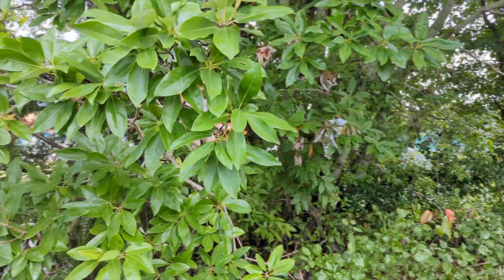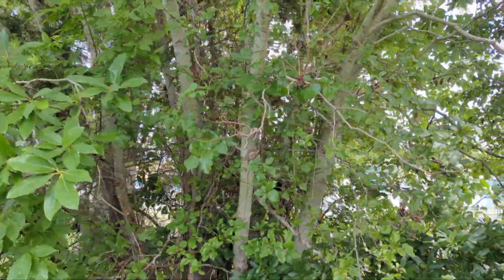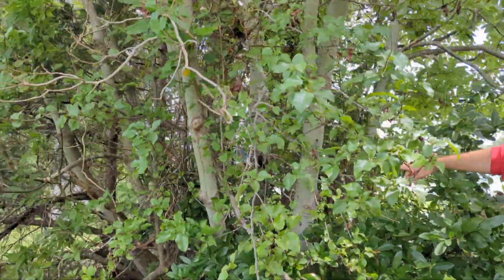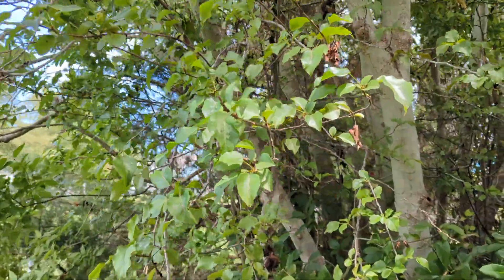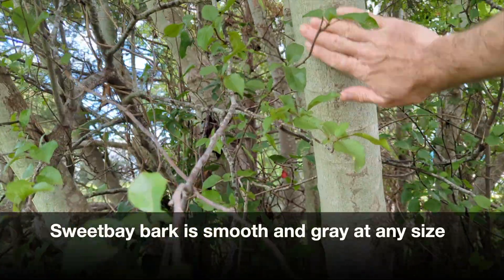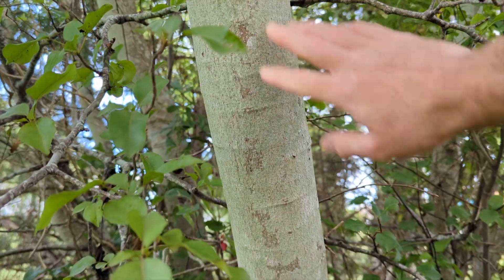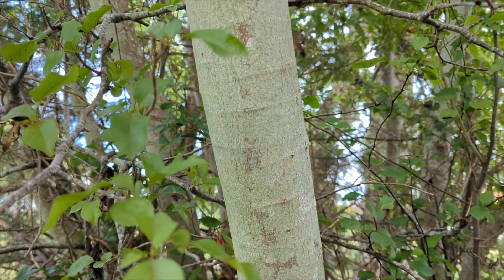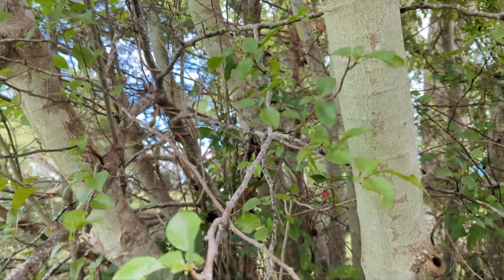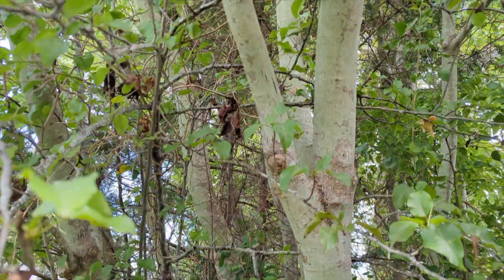Let's take a quick look at the bark. It's hard to get to because this is such a multi-stemmed shrub, but looking in here — it's very smooth. I've never personally seen the really big ones down in Florida, but every one I've seen has very smooth bark with a kind of mottled gray pattern, and I believe that smooth texture stays pretty consistent throughout the whole range.